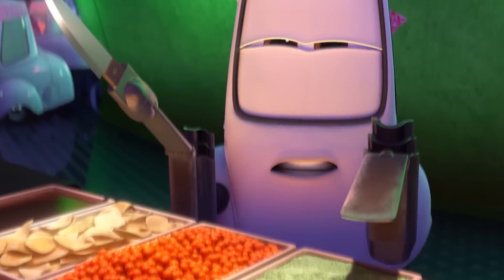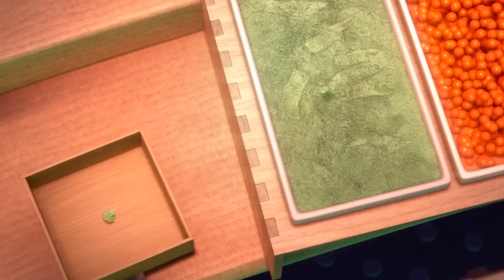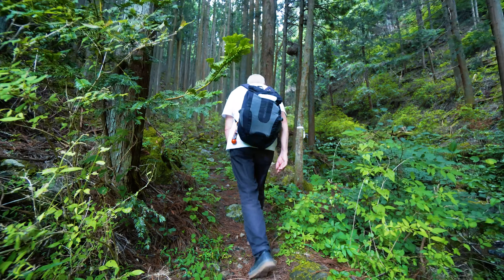But wasabi is so much more than just a spicy little green paste that most people just leave alone on their sushi plate. Granted, that's probably not even real wasabi. So I want to see the real thing, which even in Japan is kind of rare, and I want to show you what else it can be used for.